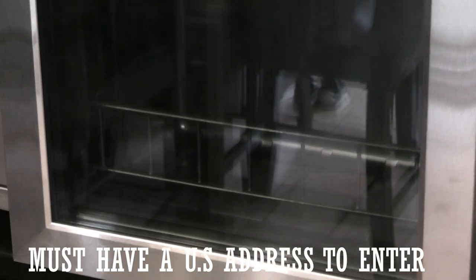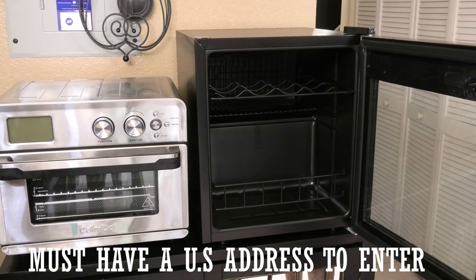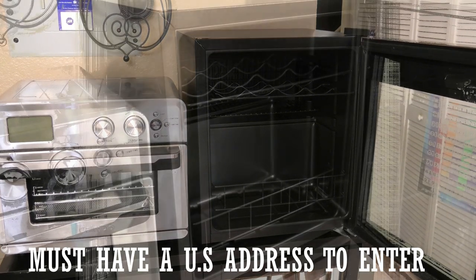This giveaway is only open to residents of the US, or if you have a US shipping address like a Skybox.